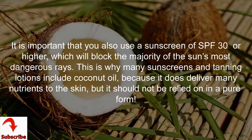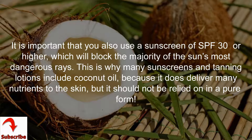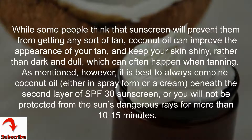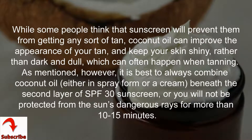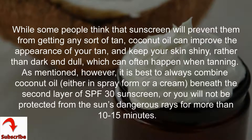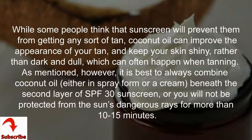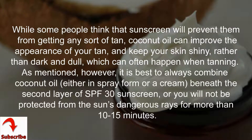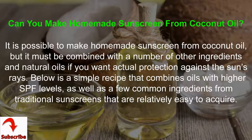This is why many sunscreens and tanning lotions include coconut oil — because it does deliver many nutrients to the skin, but it should not be relied on in pure form. While some people think that sunscreen will prevent them from getting any sort of tan, coconut oil can improve the appearance of your tan and keep your skin shiny rather than dark and dull, which can often happen when tanning. It is best to always combine coconut oil, either in spray form or a cream, beneath a second layer of SPF 30 sunscreen.